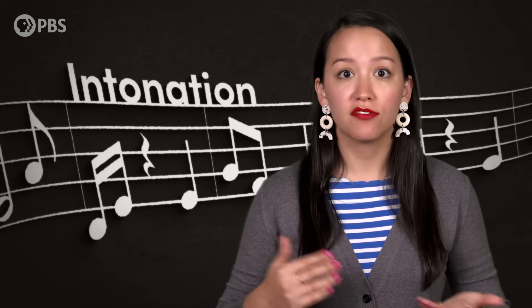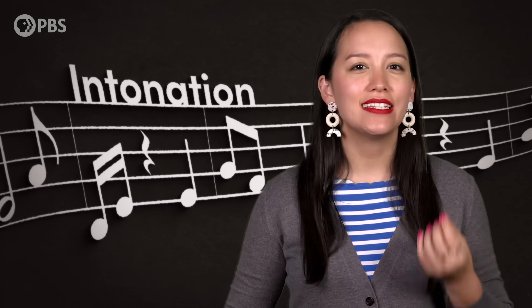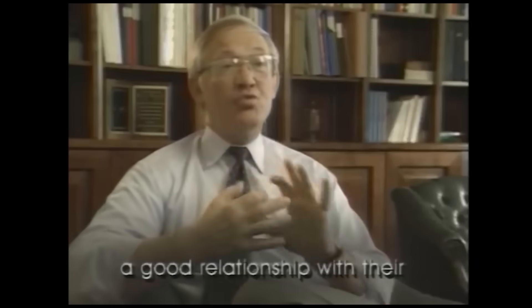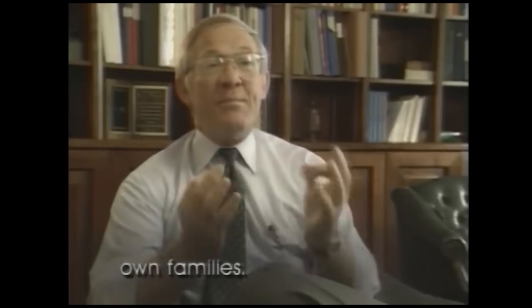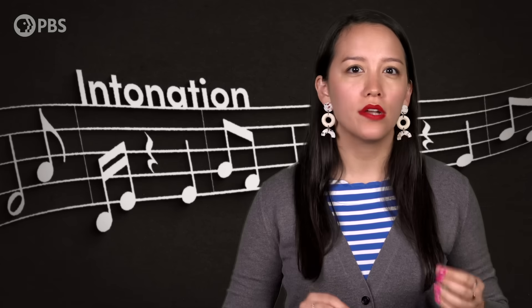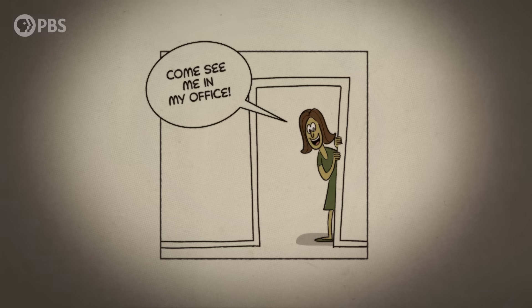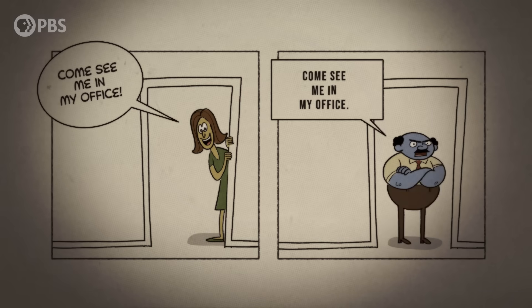This difference allows synchronous communication to carry layers of meaning that asynchronous conversation can't do as easily. Intonation, or altering the pitch of our voices, can convey emotion, add emphasis, and even indicate whether something's a question or a declaration. Sign language users can express these messages in the speed and size of their signs. But intonation carries a lot of subtle context about what an utterance means — it's the difference between "come see me in my office" and "come see me in my office."